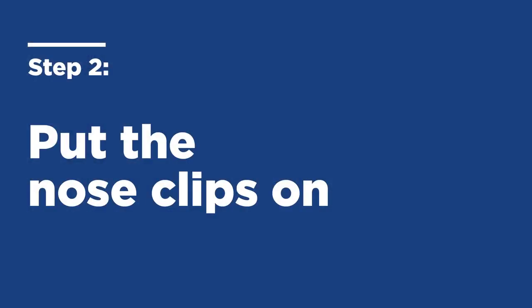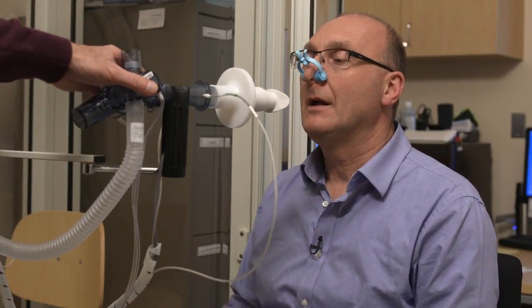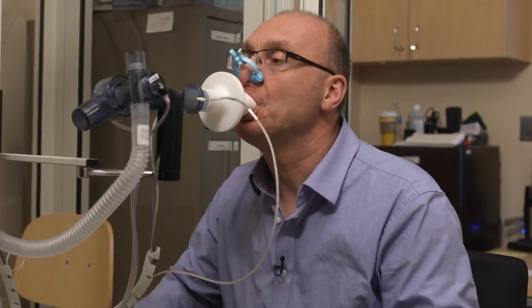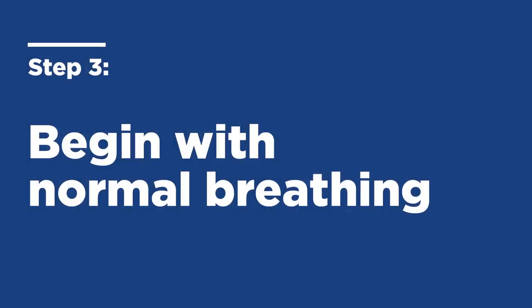Go ahead and put the nose clips on — you want to be sure that you can't breathe through your nose. This mouthpiece is like a snorkeling mouthpiece, so I need your lips over the outside portion of it and your teeth go behind it, biting down on the two tabs. And just want to be sure your tongue is not occluding the hole in the mouthpiece. Now begin with some normal breathing.